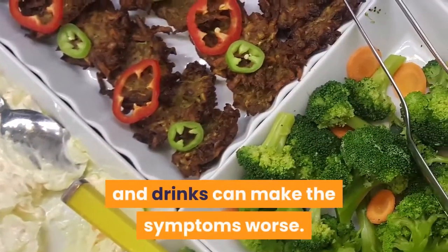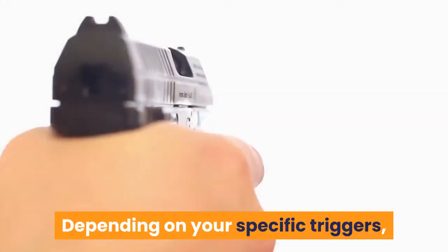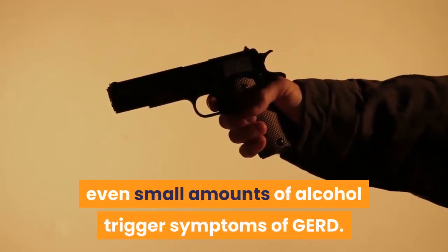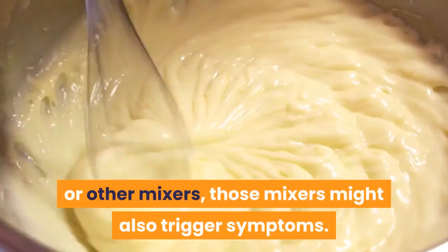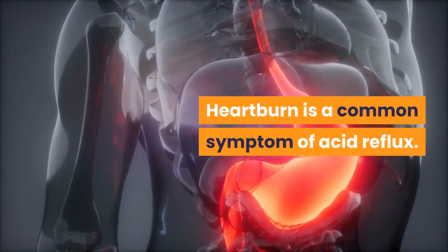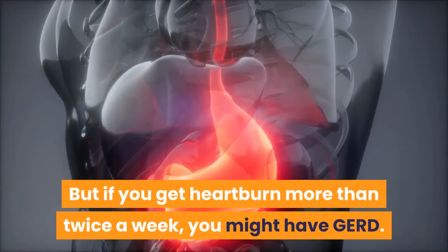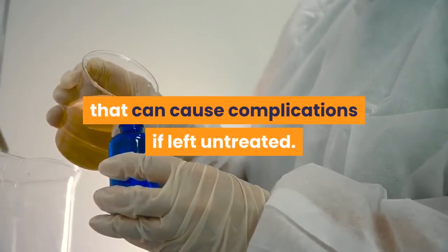In some people with GERD, certain foods and drinks can make symptoms worse, and those dietary triggers might include alcoholic beverages. Depending on your specific triggers, you might be able to drink alcohol in moderation, but for some people even small amounts of alcohol trigger symptoms of GERD. If you combine alcohol with fruit juices or other mixers, those mixers might also trigger symptoms. Heartburn is a common symptom of acid reflux — most people experience it from time to time, and occasional heartburn isn't a cause for concern. But if you get heartburn more than twice a week, you might have GERD, which is a chronic type of acid reflux that can cause complications if left untreated.